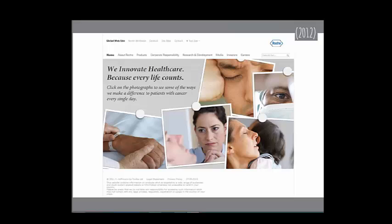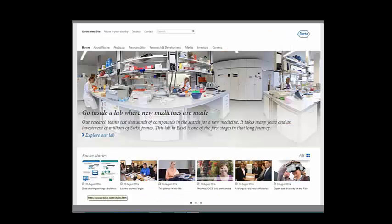Here's Roche in 2012 — these were clickable for different stories, and while pretty, I don't think it was particularly effective. Here they are today with a very different look. Looks like a big company. I think it's a nice job.